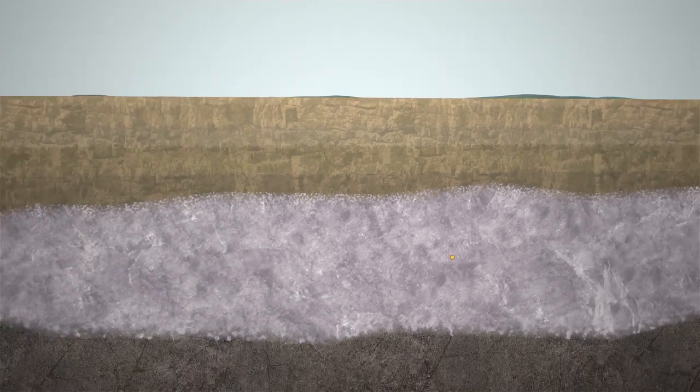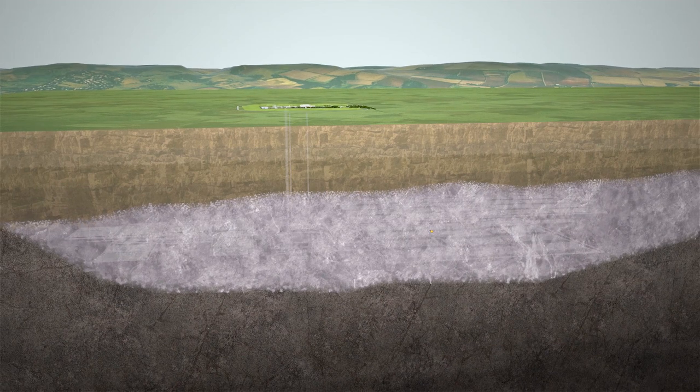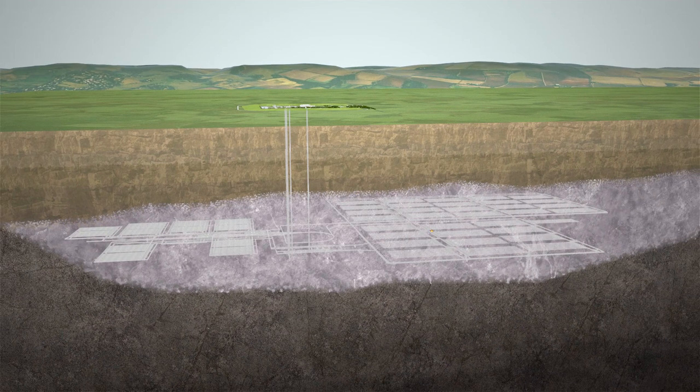The thickness of rock above the GDF protects the waste from disturbance by humans and from the effects of any future ice age, erosion or earthquakes.